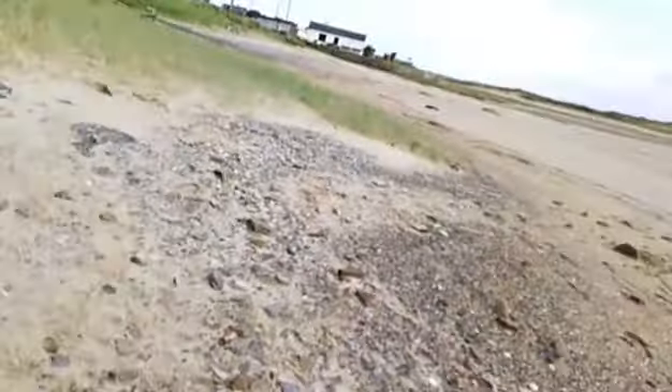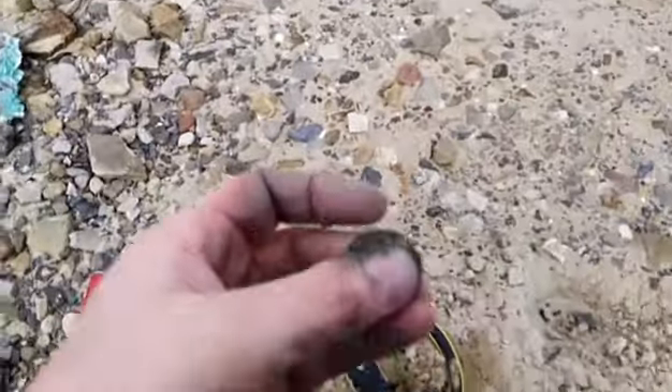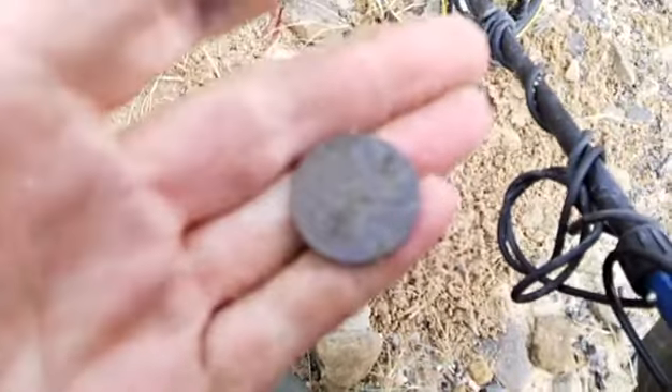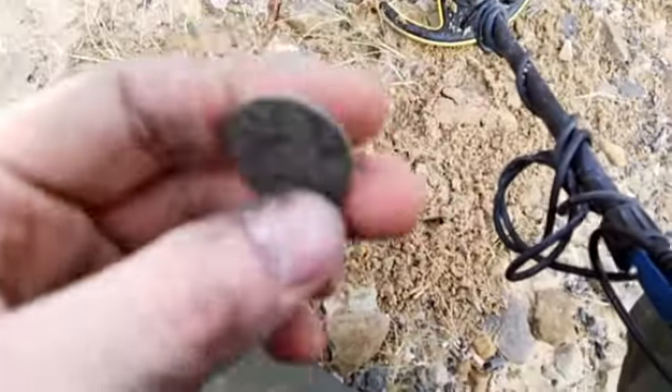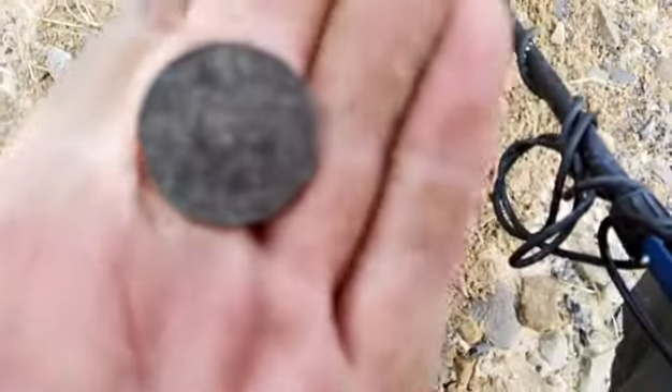I'm picking up a lot of lead and stuff, fishing weights here. It's all old signals though, so you never know what you could pick up today. Just a foot away from that hole — another coin. It's a 1990 20p punt.